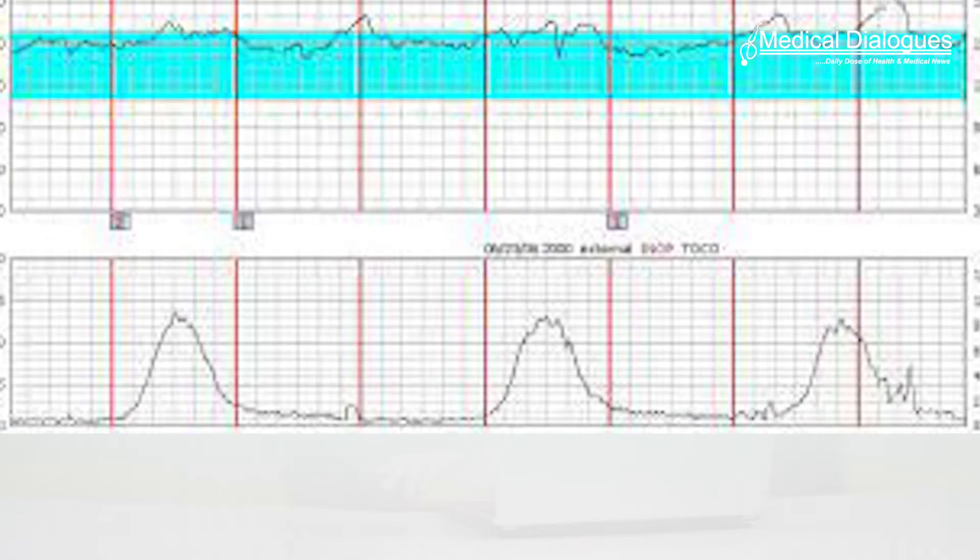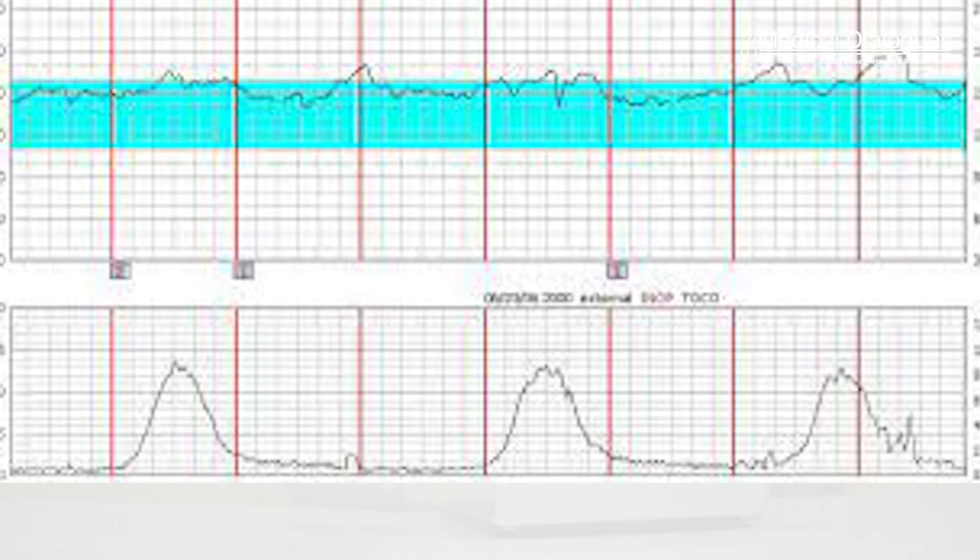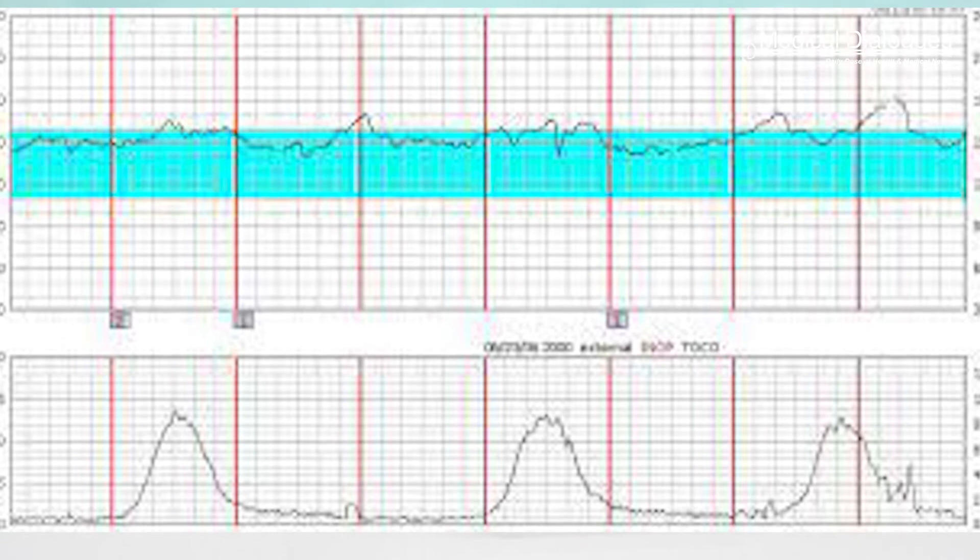Women undergoing the latent phase of labour with no existing medical conditions or obstetric complications who were admitted for delivery were eligible. Women who met the inclusion criteria with category 1 fetal heart rate tracings in labour were randomized in a 1-to-1 ratio to oxygen or room air. The oxygen group received 10 litres of oxygen per minute by tight-fitting simple face mask until delivery, while the room air group received room air only without a face mask.